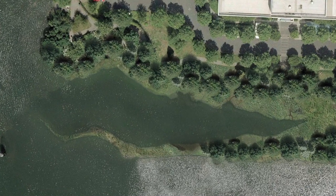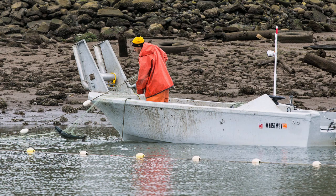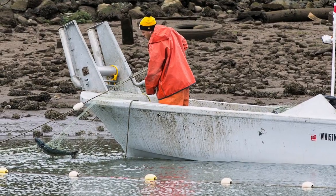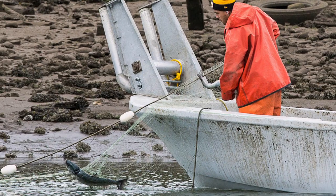The restoration site design also needed to include a place where tribal members could anchor their fishing nets. Over my shoulder, you'll see one of the net attachment points used for salmon fisheries. Each of these isles is assigned to a different tribal member to be part of the fishery. We've installed a series of seven of these within the habitat area to accommodate future fishing efforts.